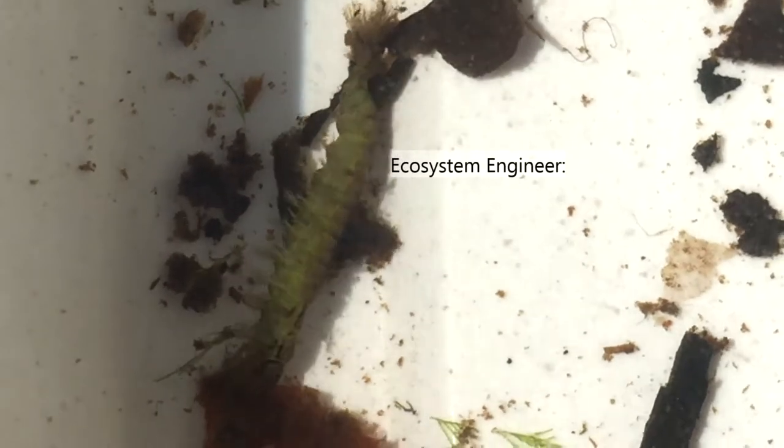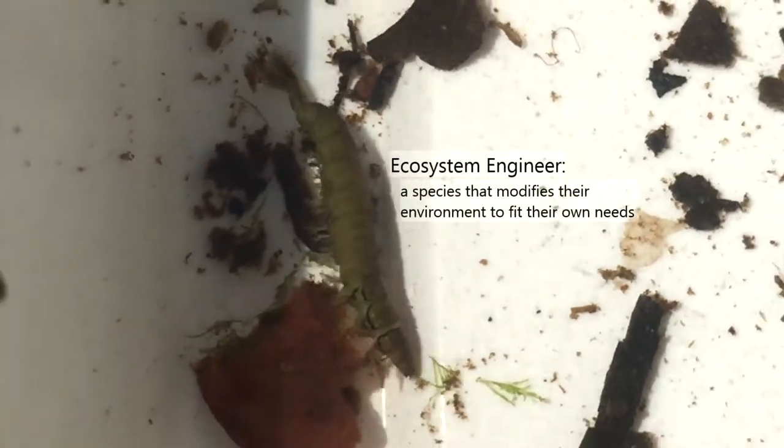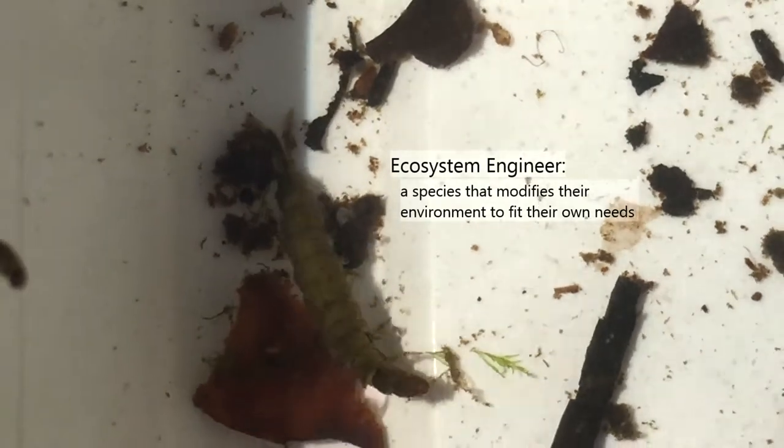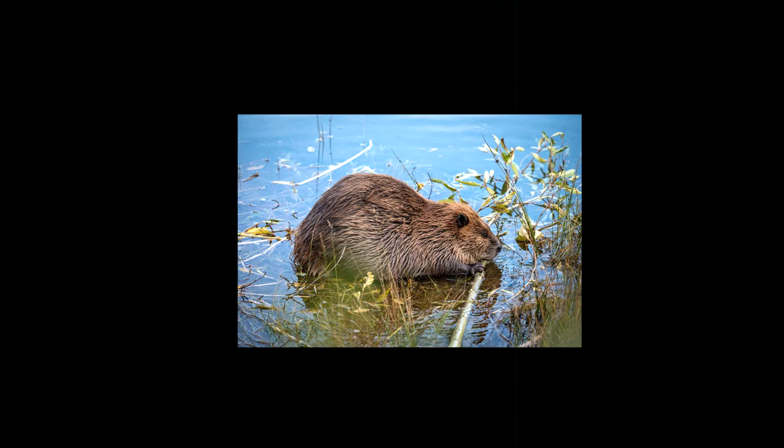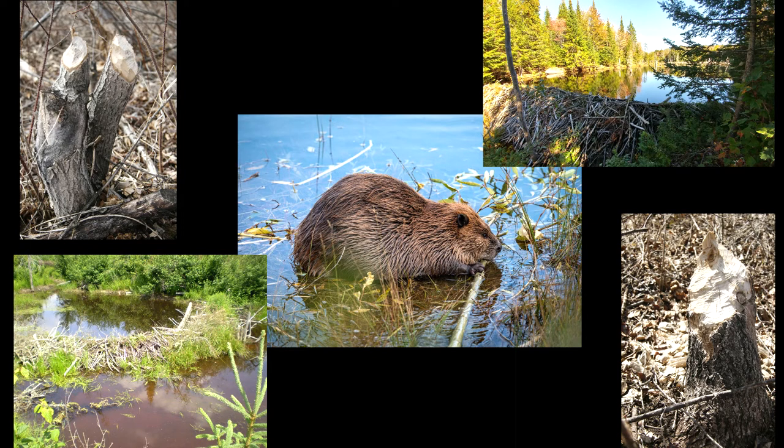My favorite fact about the Hydropsychidae is that they are considered ecosystem engineers. This term usually refers to a species that modifies their environment to fit their own needs. The most famous example of an ecosystem engineer is the beaver — they gnaw down trees, move them around, flood different areas, create little dams for themselves, and change their environment.